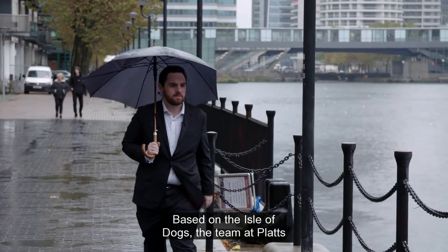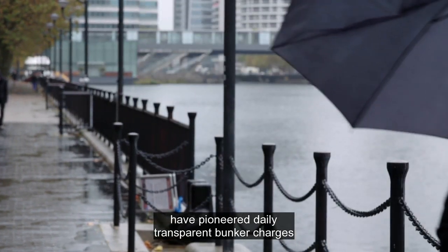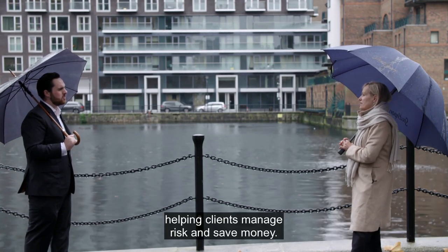Based on the Isle of Dogs, the team at Platts have pioneered daily transparent bunker charges that assess a route's fuel price up-front, helping clients manage risk and save money.